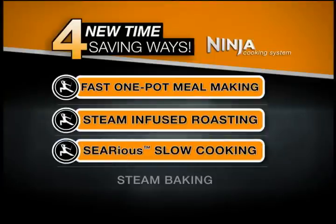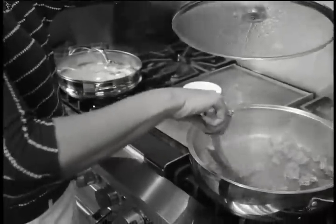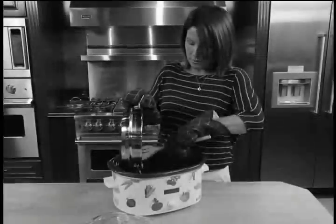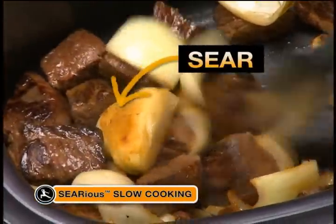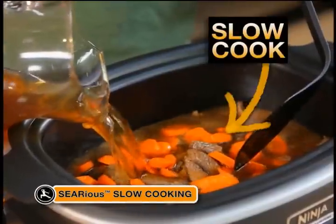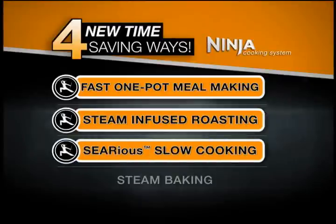Next, it's serious slow cooking. Slow cooking the old-fashioned way means first searing on your stove top, then transferring those ingredients to your slow cooker. Only Ninja offers you serious slow cooking, so you can first sear and sauté, then slow cook right in the same non-stick pot for great-tasting dishes. That's the Ninja's serious slow cooking.